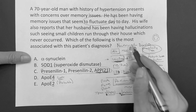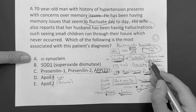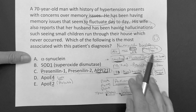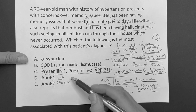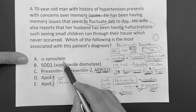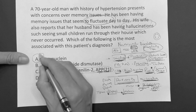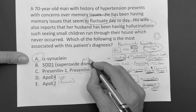Lewy body - look for the word 'fluctuating.' Visual hallucinations associated with Parkinson's syndrome. In this question, the 70-year-old fluctuates and has hallucinations - associated with Lewy body. They don't say Lewy body in the answer choices, but they have alpha-synuclein. Alpha-synuclein is associated with Parkinson's and Lewy body dementia. So the answer is alpha-synuclein. Answer choice A. Superoxide dismutase 1 is more associated with ALS.